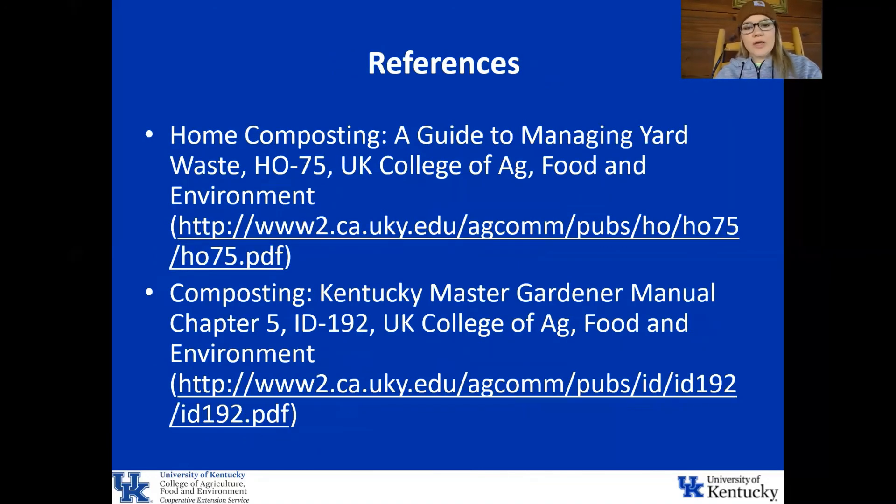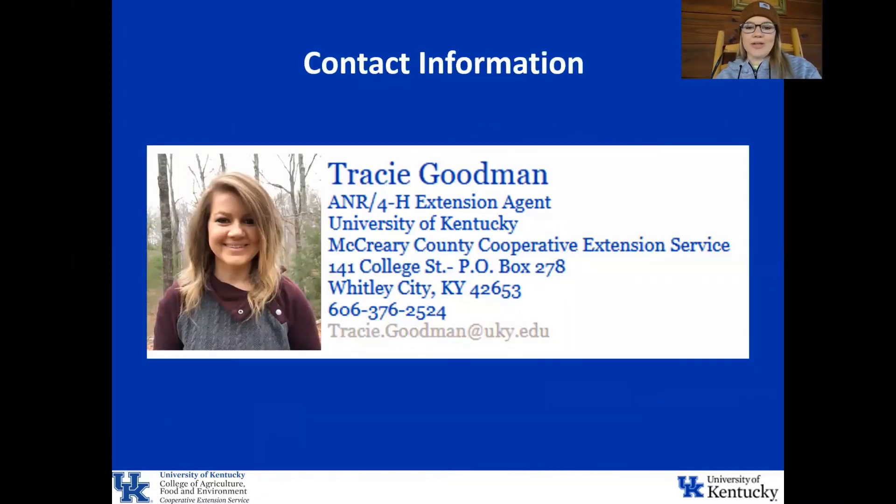These are the references used for this presentation. They are great guides to home composting and contain all the information you need to get started, including ideas for structures, things you should and should not add, and tons of examples. If you have any questions about anything in this presentation or about home gardening in general, please feel free to contact me and I will help you in any way that I can.